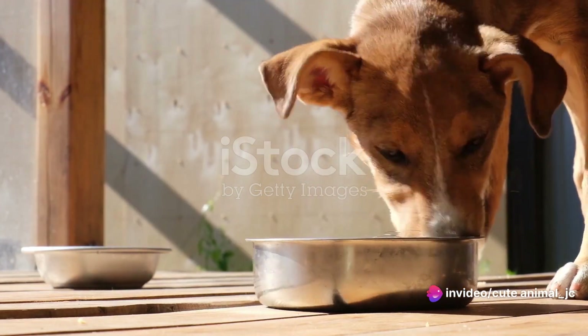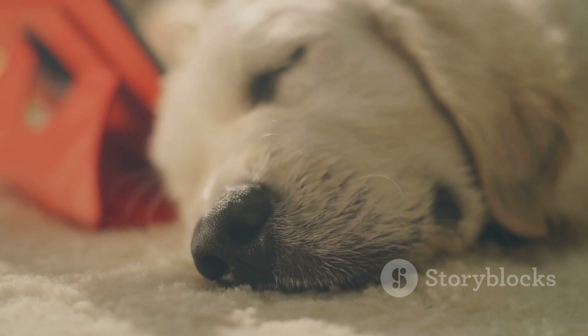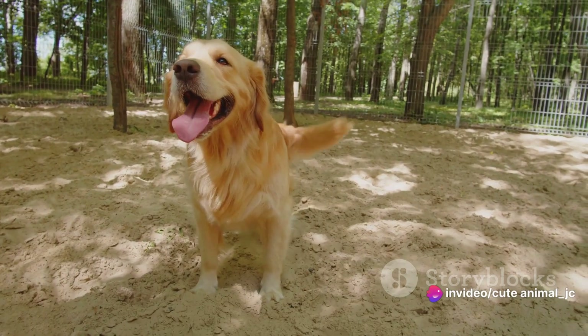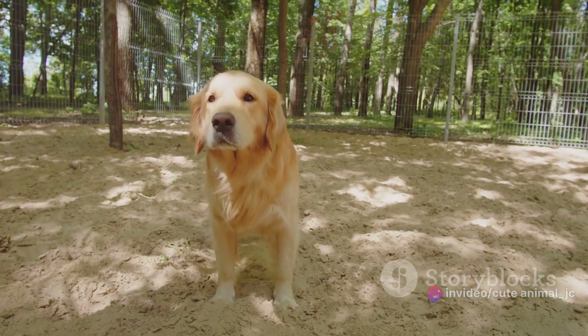Now let's talk about rest. Dogs, like humans, need their downtime. After a fun-filled morning, they retreat to their comfy, cosy spaces for a well-deserved nap. These rest periods are not just about catching some Z's — they are crucial for a dog's overall well-being, helping them recharge and preventing overstimulation.